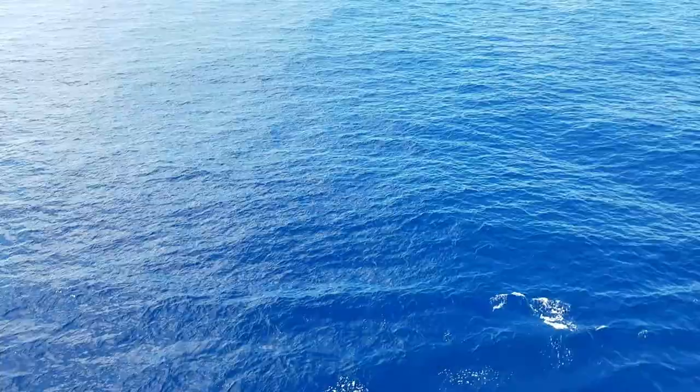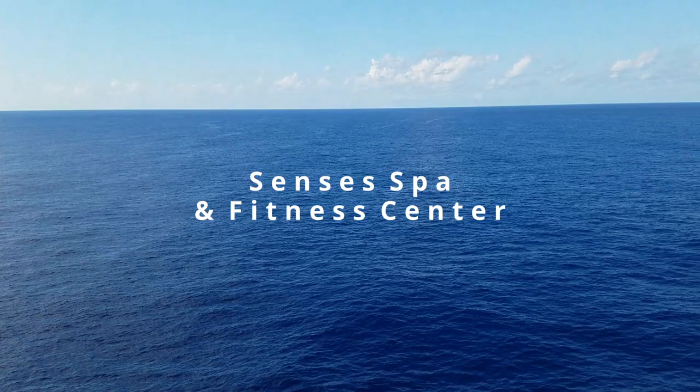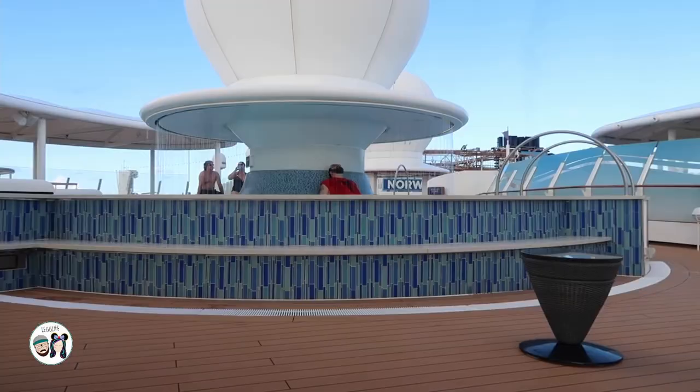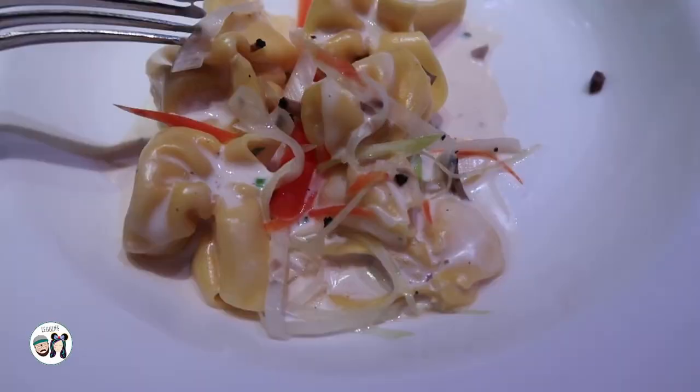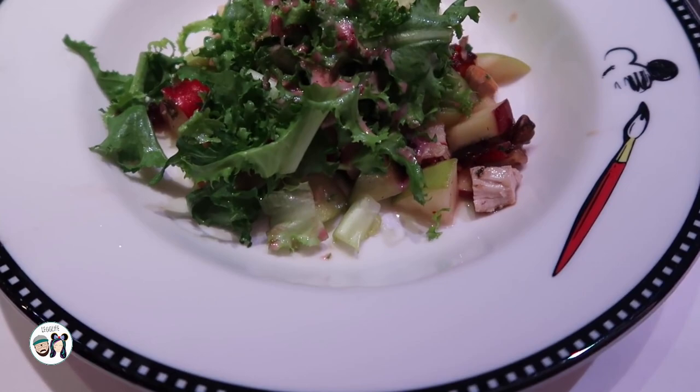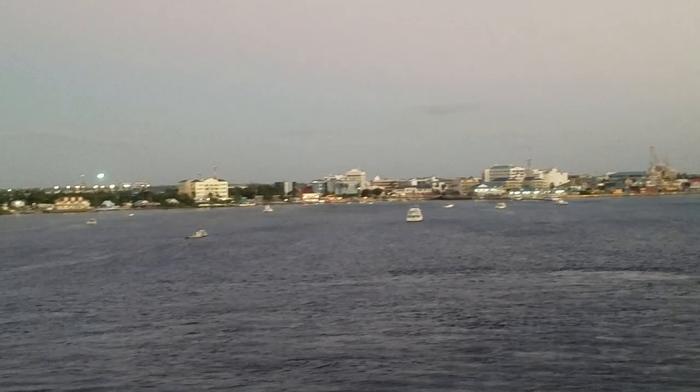Also exclusively for adults, they have the fitness center and spa. The spa and salon includes the rainforest room, which is an additional charge. My favorite things there are the heated loungers and the hot tubs. They also have a sports and fitness center specifically for adults — the treadmills look over the water, which is a really beautiful place to work out. They also have classes like yoga. Check into that if it's important to you.